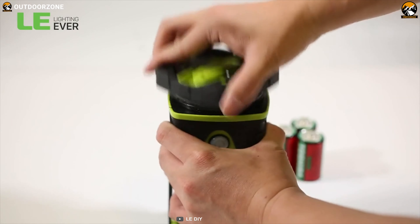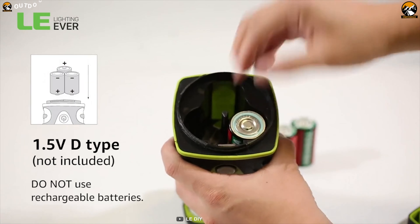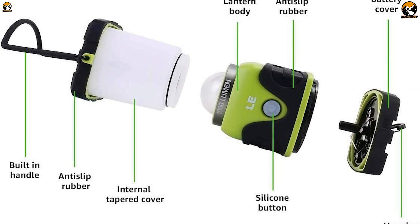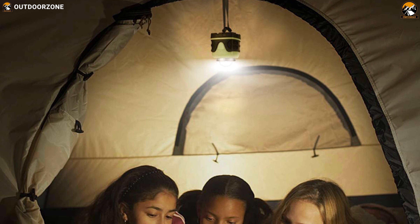The LE LED Camping Lantern runs on three D batteries that can last up to 25 hours, so you can rely on it for every camping trip. In addition, all parts of this lantern are detachable and it comes with carrying handles which makes carrying it super convenient.